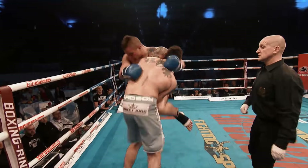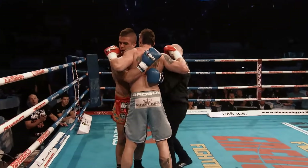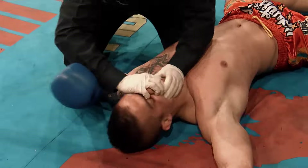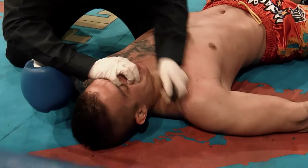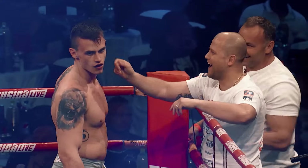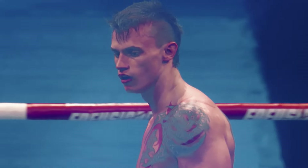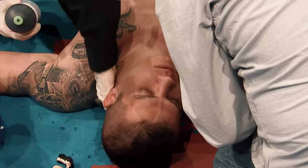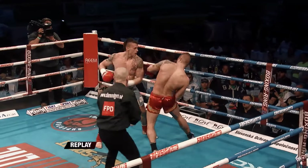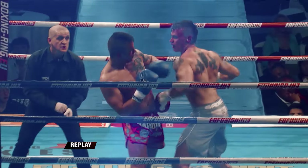Nice cross, good shot there from Peter. He knocks him spark out! Wow — he knew as well, he knew exactly what was going on there, and he threw it with such precision and laser-like accuracy. That was superb. He just seemed to fall asleep — switch off mentally, take his eye off the game. Really nice uppercut, followed it up, and then bang — right hook around the side. What a shot! The legs crumpled.